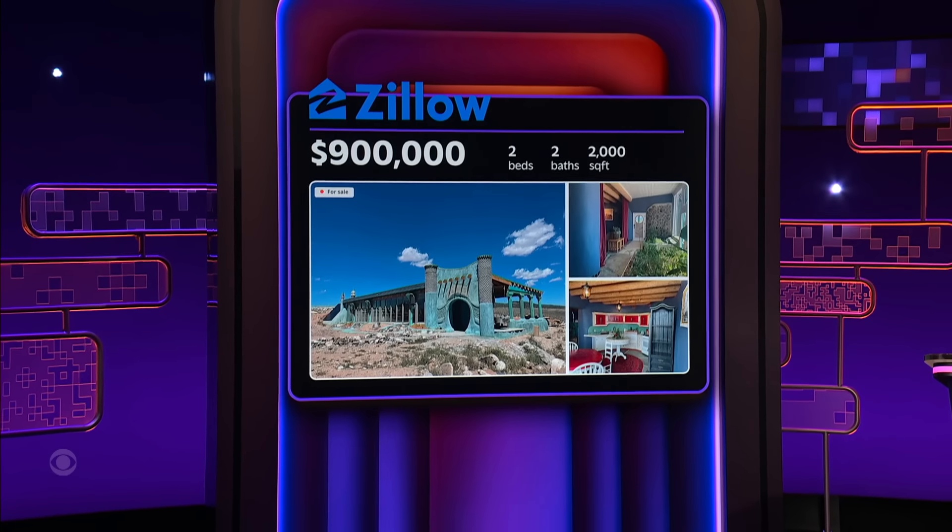Look at this weird place. But someone's got to sell these, and today that's our panelists in a game we're calling Sell This House.